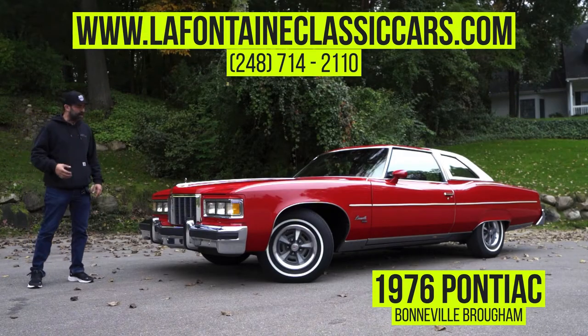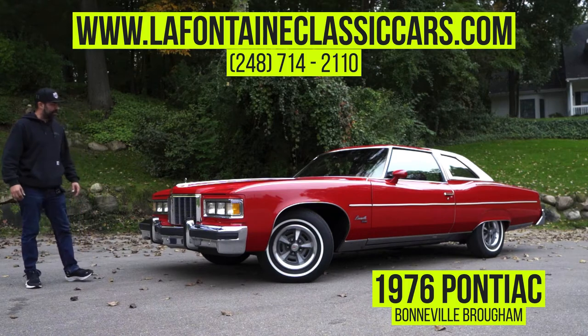Hey everyone, I'm Alex with LaFontaine Classic Cars taking a look at this beautiful 1976 Pontiac Bonneville.